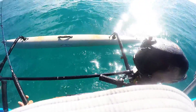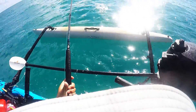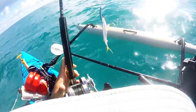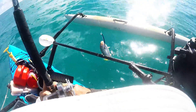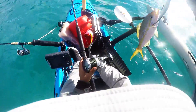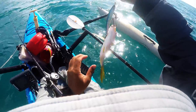Got a small hit on my trusty old Yuzuri. Wow — a nice yellowtail! Holy crap, nice yellowtail!